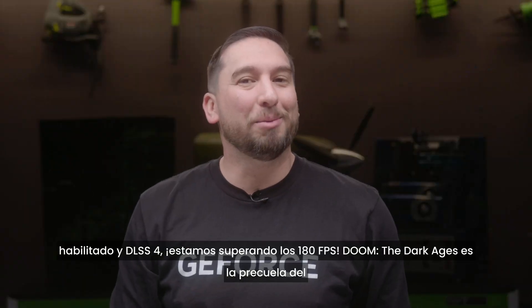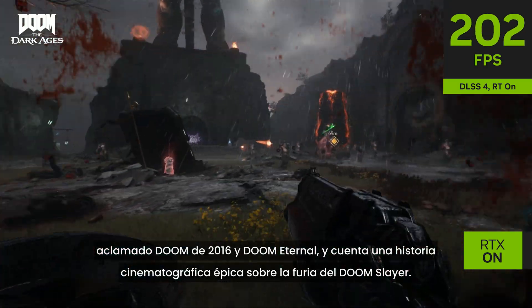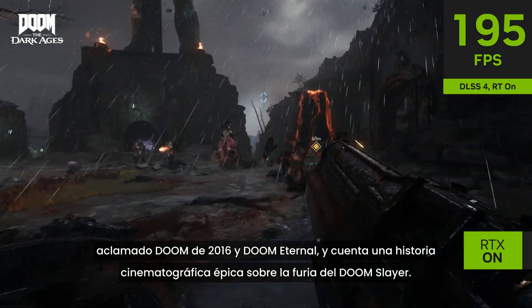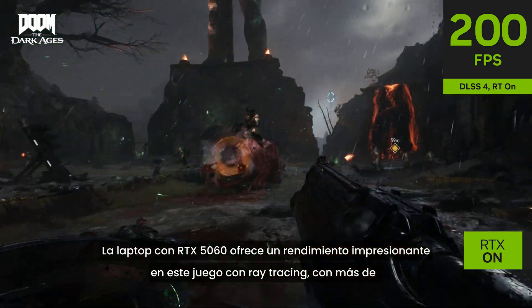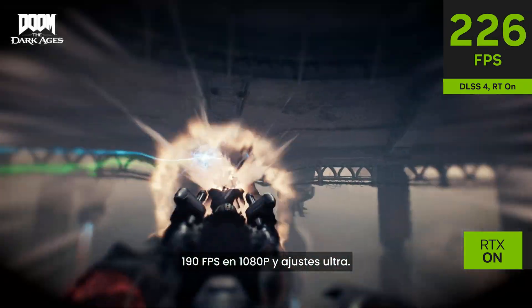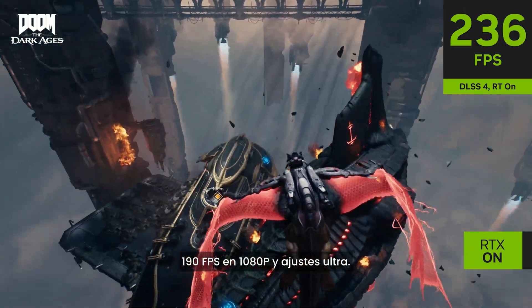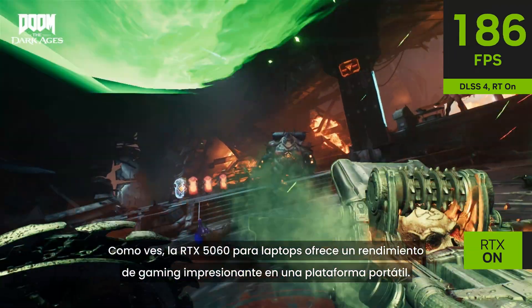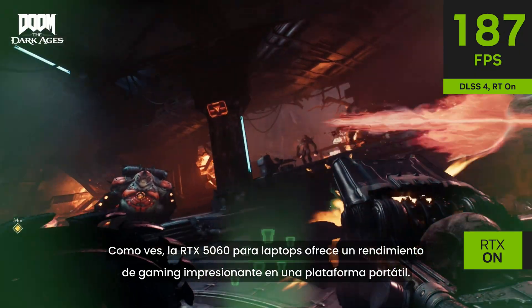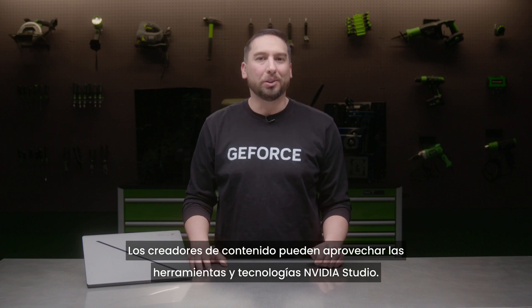Doom: The Dark Ages is the prequel to the critically acclaimed Doom released in 2016 and Doom Eternal, telling an epic cinematic story of the Doom Slayer's rage. The RTX 5060 laptop offers impressive performance in this ray-traced game with over 190 frames per second at 1080p with ultra settings, demonstrating impressive gaming performance on a mobile platform.